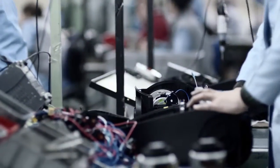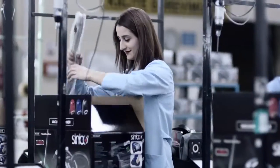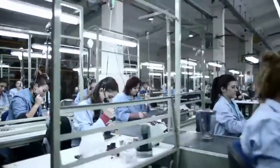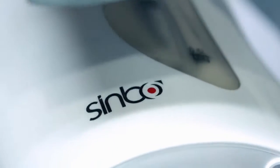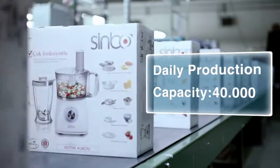Flawlessly practicing a performance-based scale economy, we achieve maximum output while decreasing costs, thus offering our consumers quality at the most reasonable prices. Producing more than 40,000 pieces per day and 10 million pieces yearly with a workforce of around 1,000 people, we set the direction for the global small appliances market.